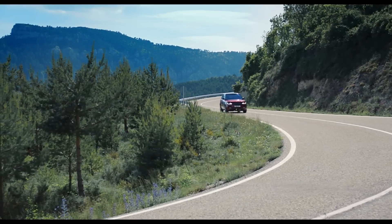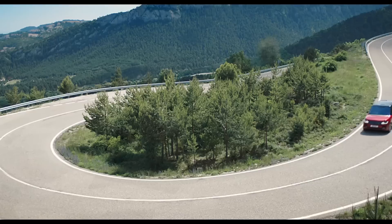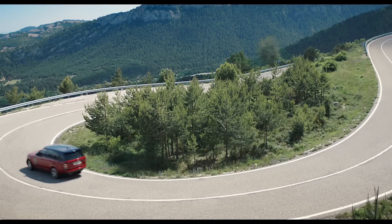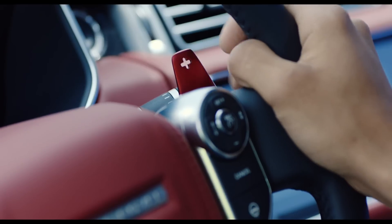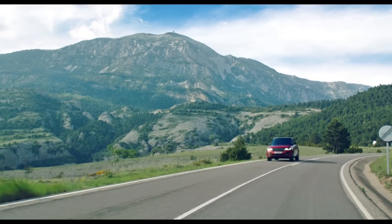The big thing is the addition of a supercharged V6 option with 335 brake horsepower. That'll get from 0 to 62 miles per hour in just 7.1 seconds, and that engine is straight out of the Jaguar F-Type.